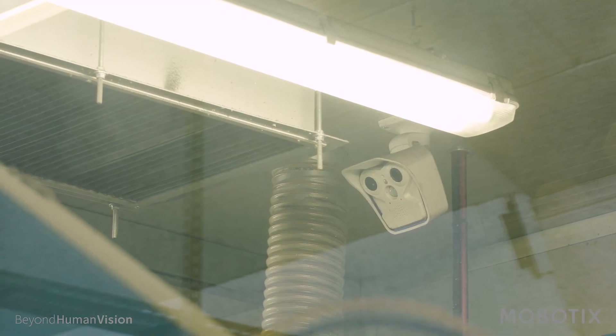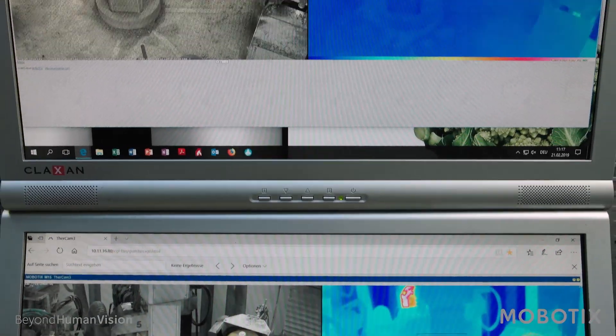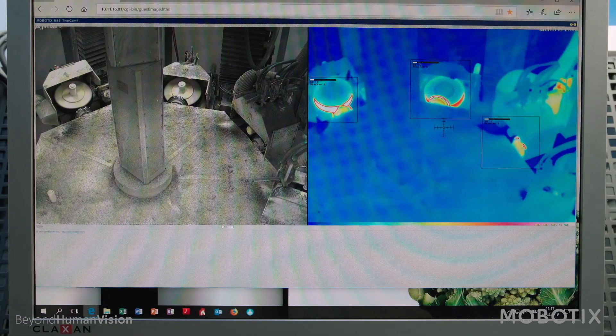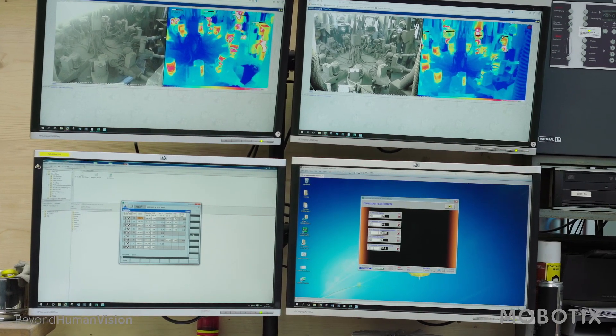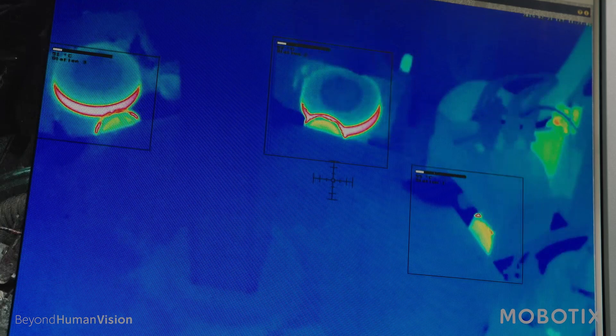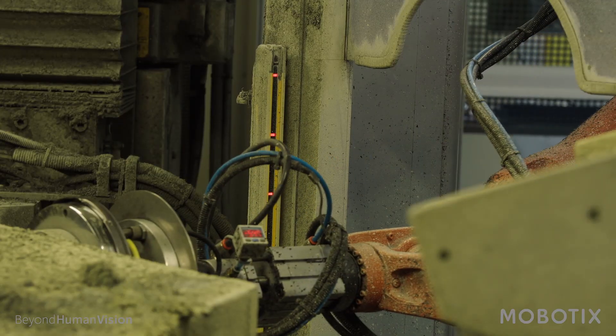To detect heat, we installed thermal imaging cameras by Mobotix. These are thermal imaging cameras with a very high resolution, and the great advantage is that it's not just a single image — we can create zones. This is really important for us, because we also work with different polishing wheels.